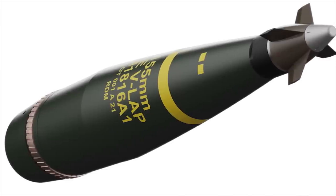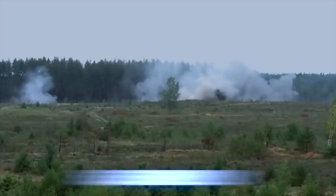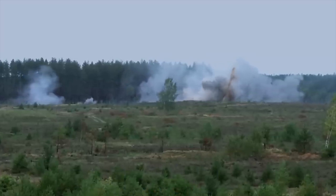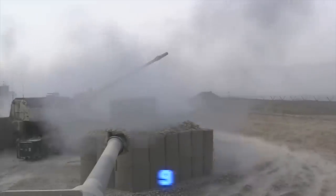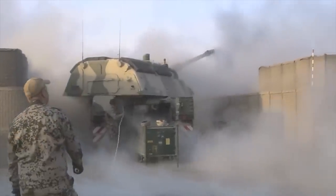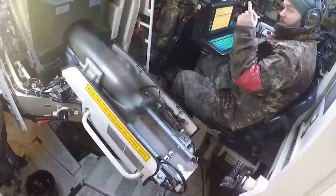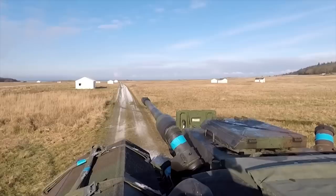Using a South African VLAP rocket-assisted shell, a range of 34 miles can be achieved. The maximum rate of fire is 9 shells per minute, and it can launch 3 shells within 10 seconds. This howitzer is capable of multiple round simultaneous impact firing. A total of 60 shells are stowed in the magazine.